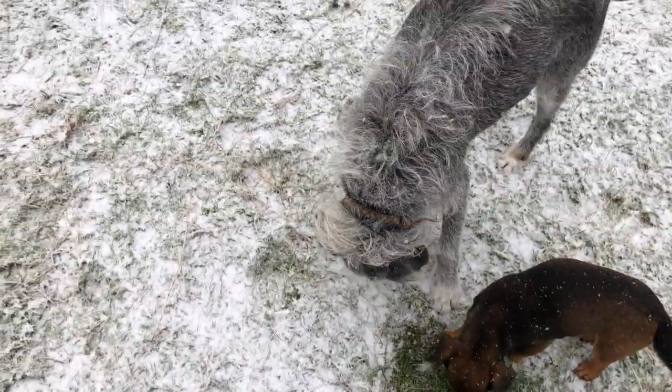This is an alpaca footprint — I'm looking at different footprints. That's an alpaca. It's much bigger than a sheep footprint.